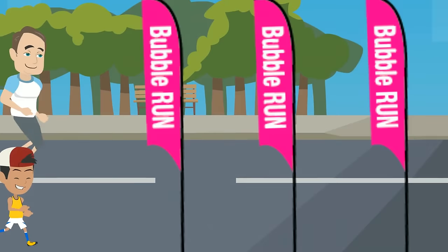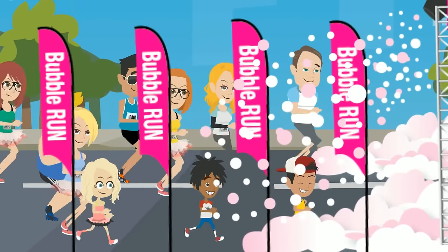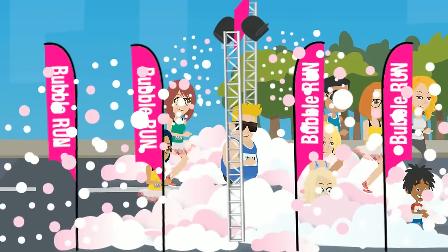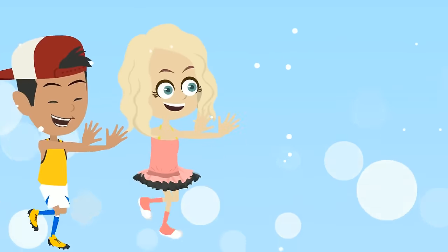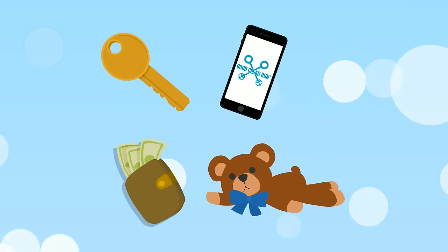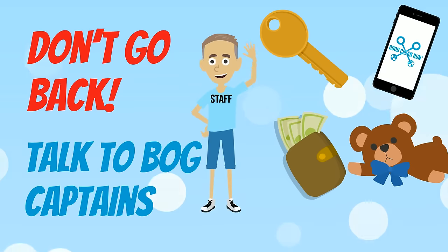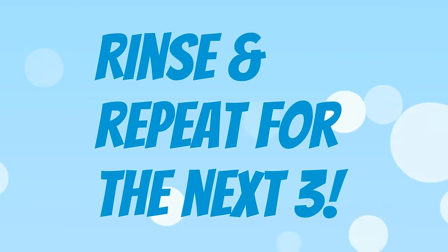When you hit your first bubble bog — trust me, you'll know it when you see it — try to contain your excitement and remember a few things. One: you've got to keep moving throughout the whole bog for your own safety, so we would recommend videos over selfies. Two: kiddos love to play in the bubbles, but make sure to keep them close the whole time and stick together for maximum bubble fun. Three: if you lose anything, don't go back — talk to your bog captains in the bubble run staff shirts. Rinse and repeat for the next three.